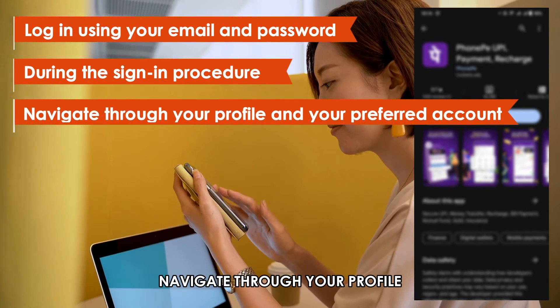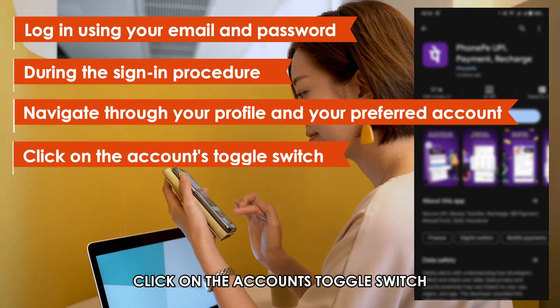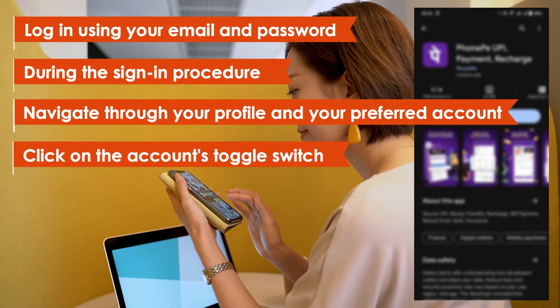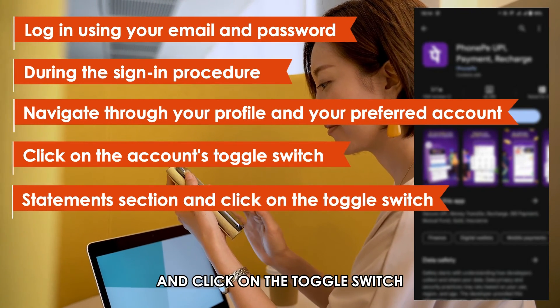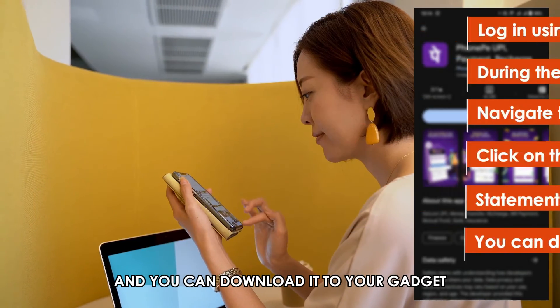Navigate through your profile and select your preferred account. Click on the account's toggle switch and it'll provide all the account's details. Scroll through the statement section and click on the toggle switch. Select your preferred date to view the statements and you can download it to your gadget.